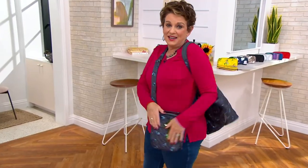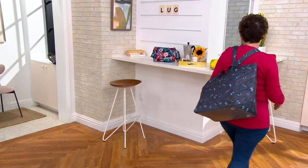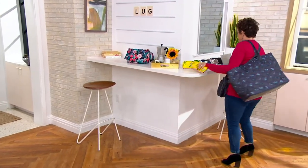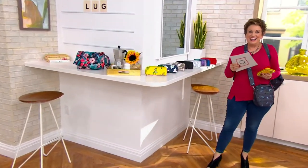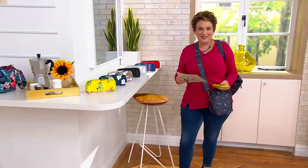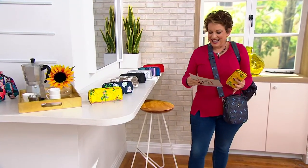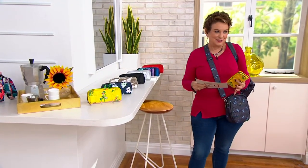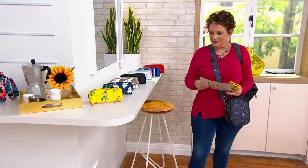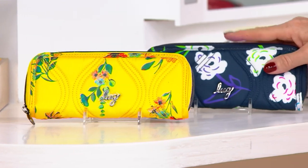We have the butterfly which also works back to the QVC collection. This is brand new quilting and everybody loves a new wallet especially around the holidays. It's RFID protected. This is brand new quilting and it is only $36, so we do have an easy pay of nine, and we have beautiful colors — we have bright yellow.